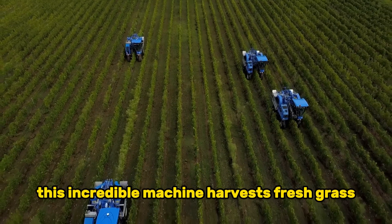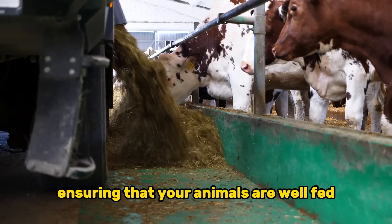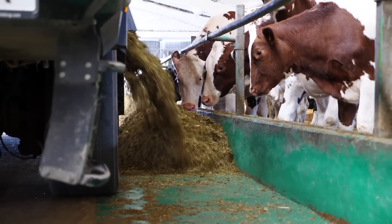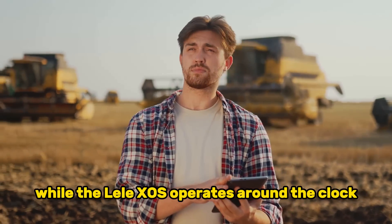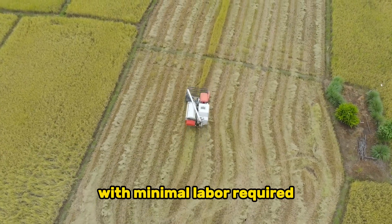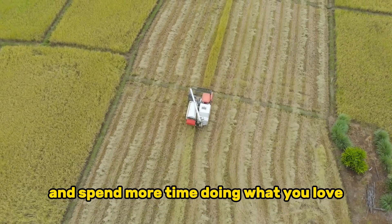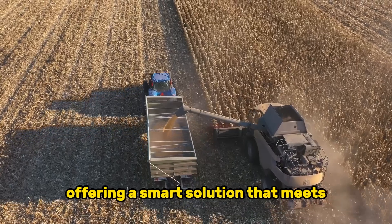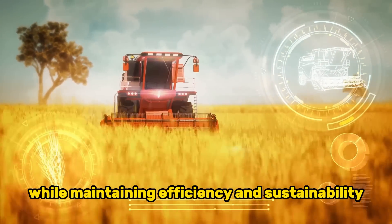This incredible machine harvests fresh grass, fertilizes it, and delivers it straight to your livestock, ensuring that your animals are well-fed without any of the usual hassle. Imagine a world where you can focus on other important tasks while the Lely Exos operates around the clock, providing your cattle with fresh feed. With minimal labor required, you can maximize your productivity. This innovation represents a significant leap forward in agriculture, offering a smart solution that meets the demands of modern farming while maintaining efficiency and sustainability.